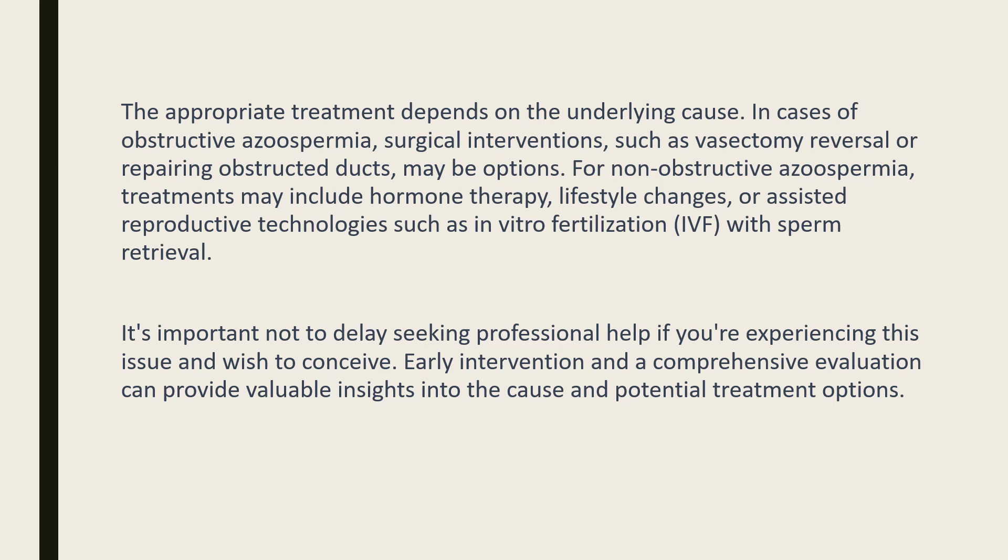It's important not to delay seeking professional help if you're experiencing this issue and wish to conceive. Early intervention and a comprehensive evaluation can provide valuable insights into the cause and potential treatment options.